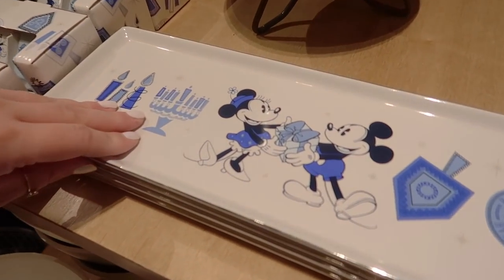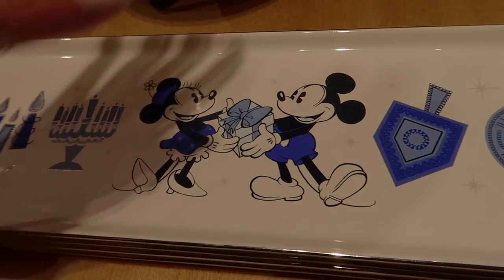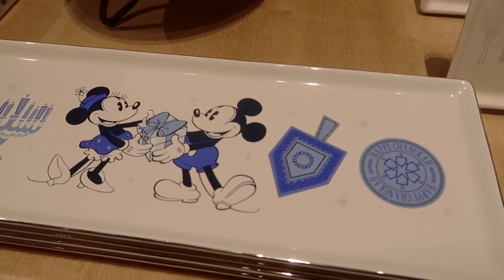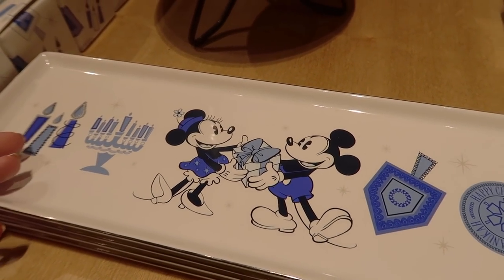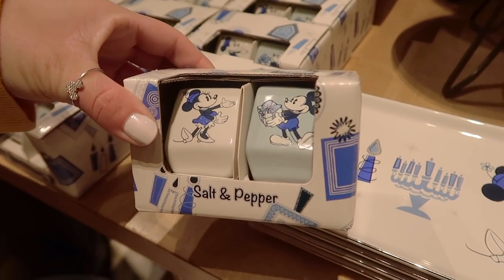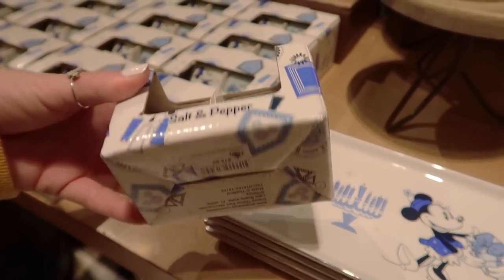It's wall-to-wall stuff in here. The first item we see right when we walk in, next to all the homeware, is a Hanukkah plate — very similar to the 'Tis the Season' one we showed in the last video. This retails for $24.99. Along with that, there is a salt and pepper shaker set — Minnie is the salt and Mickey the pepper — retailing for $19.99.